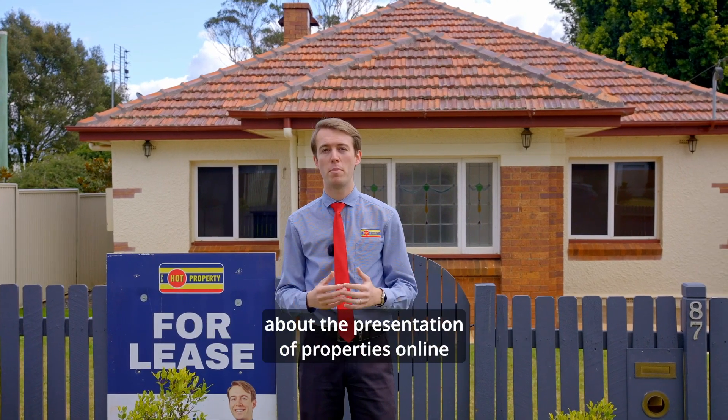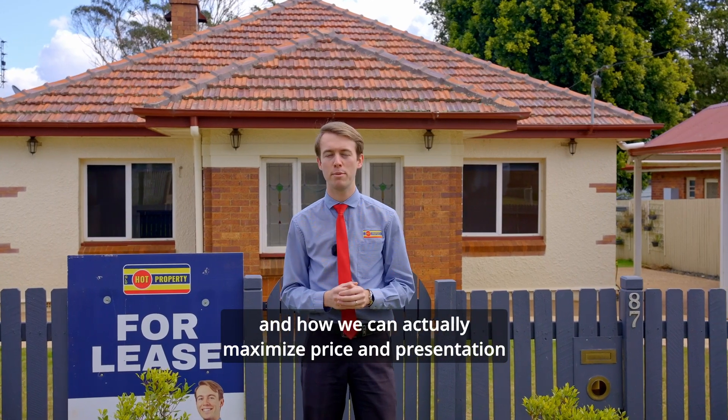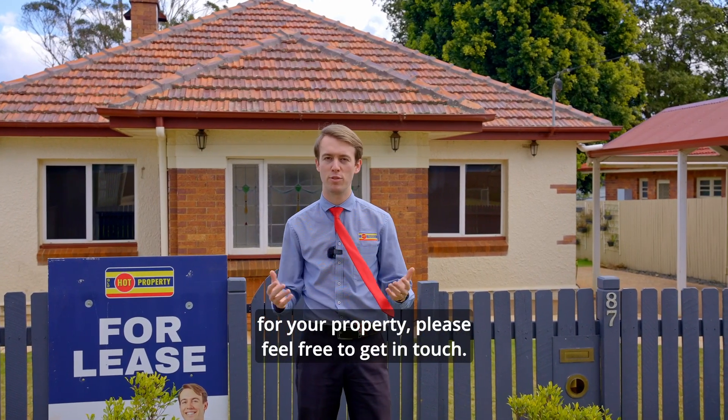So if you're interested in learning more about the presentation of properties online and how we can actually maximise price and presentation for your property, please feel free to get in touch.